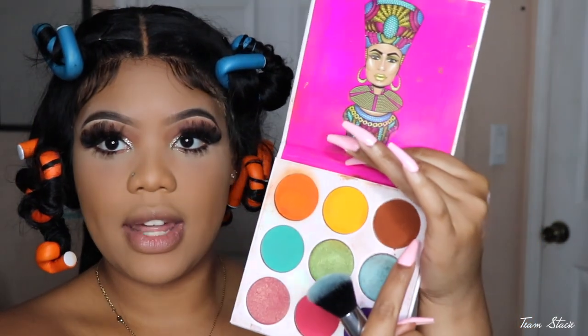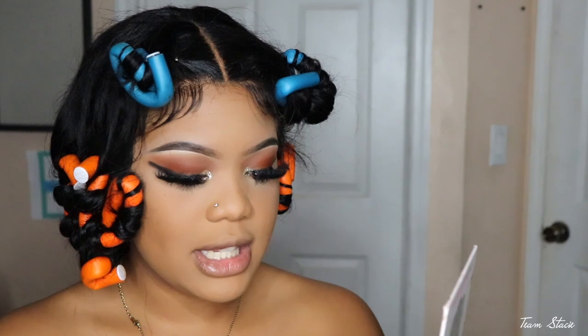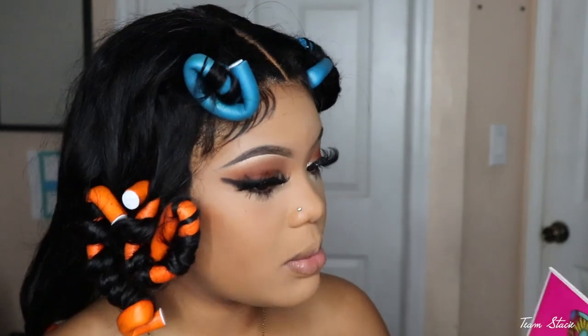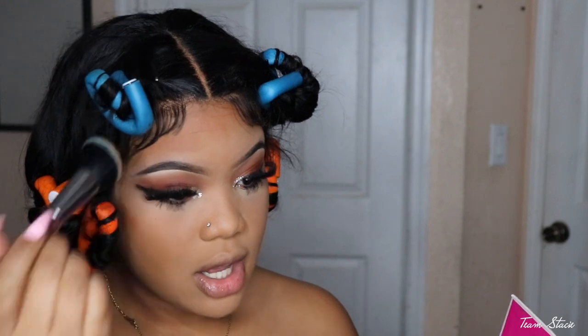All righty guys, I look completely different — I did go ahead and do my eyes off camera, including my bottom lashes and lashes. If you guys want to see how I did this eye look, there will be a tutorial on this. Let's go ahead and finish up with the face — I'm gonna take this brown eyeshadow from the Zulu palette by Juvia's Place and just pat a little bit of it around the face to add some depth, then blend that out.